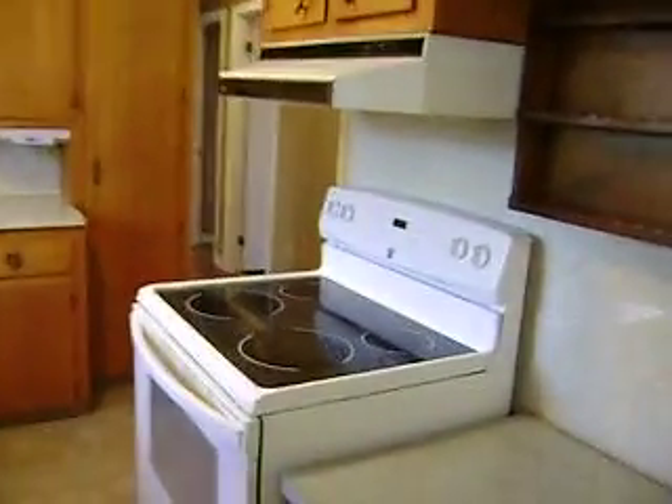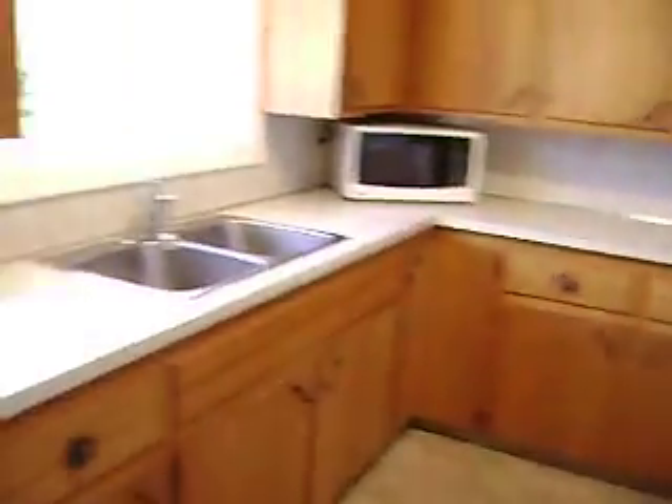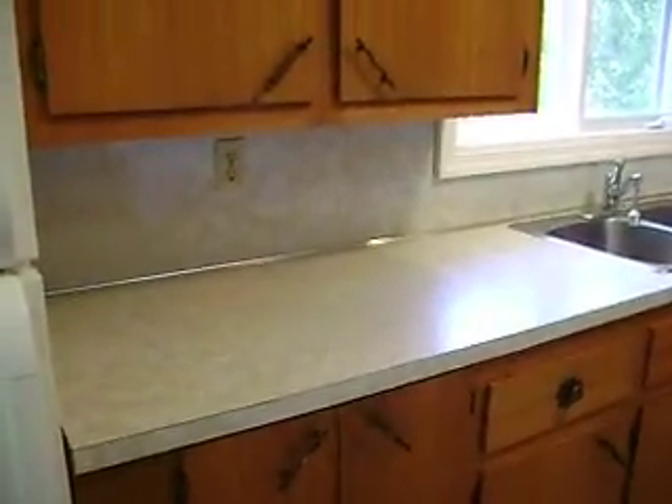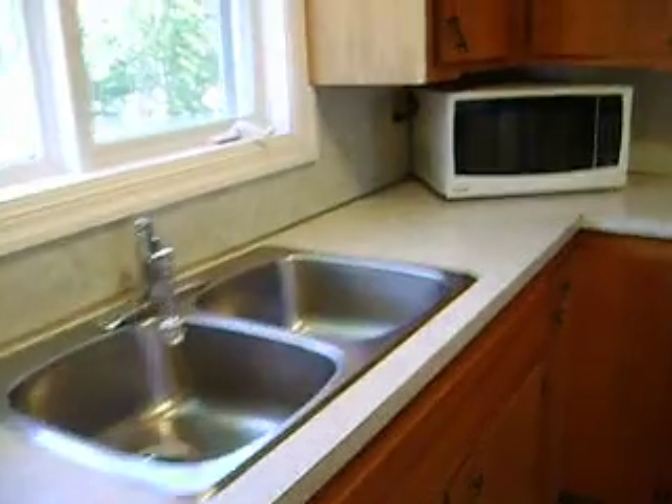The kitchen is in excellent shape. Somebody might want to put some new countertop and backsplash down, but it's got a double sink and it's spotless.